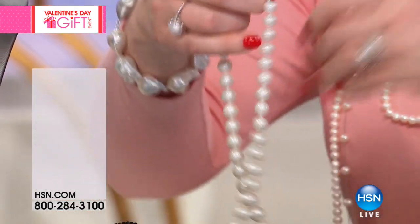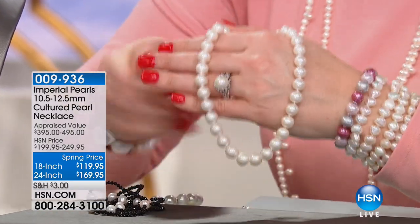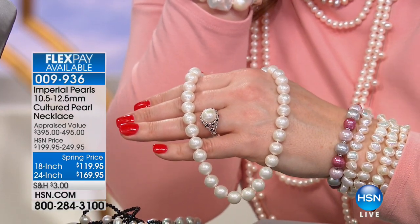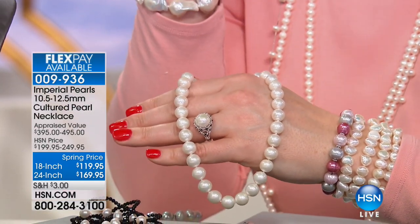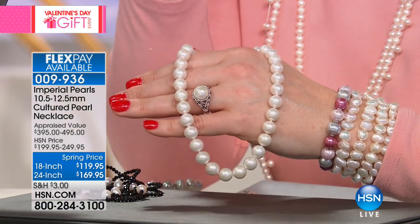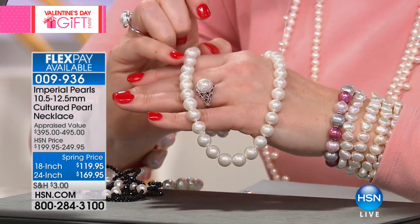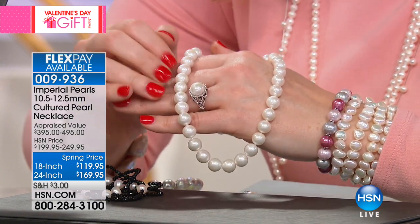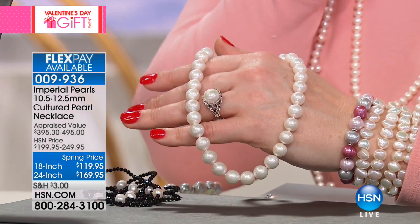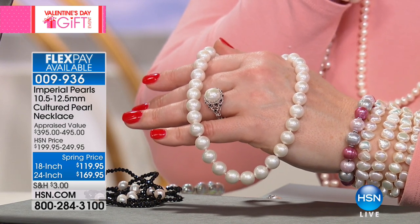Are you ready? I'm going to leave the ring on — I want you to see, if you can, the size of this pearl strand. 10 and a half to 12 and a half millimeters on a cultured freshwater pearl necklace, all individually knotted. Look at the sheer size, the color, the luminosity. The 18-inch is $119.95 and then the 24-inch is $169.95. You've got flex pays to go around here.